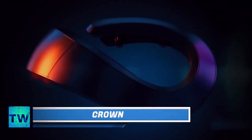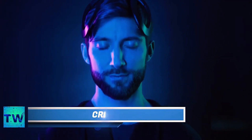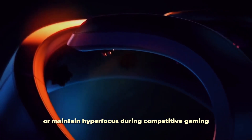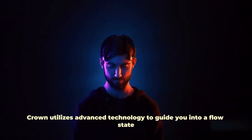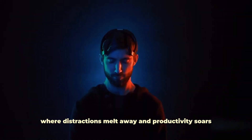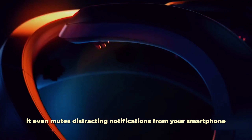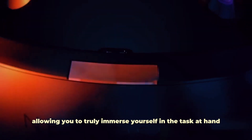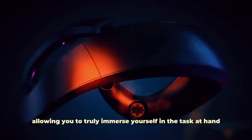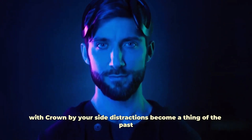Crown. Introducing Crown, the innovative device designed to supercharge your productivity and concentration. Struggling to stay focused at work or maintain hyper-focus during competitive gaming? Crown is here to help. Crown utilizes advanced technology to guide you into a flow state — a zone of optimal concentration where distractions melt away and productivity soars. It even mutes distracting notifications from your smartphone, allowing you to truly immerse yourself in the task at hand. Enjoy up to three hours of focused work or intense gaming on a single charge. With Crown by your side, distractions become a thing of the past, allowing you to achieve peak performance whenever you need it most.